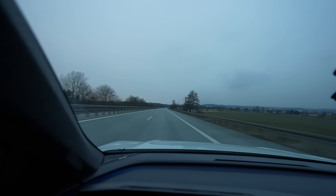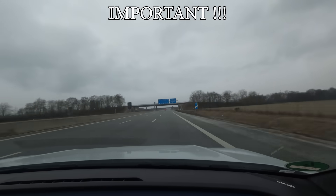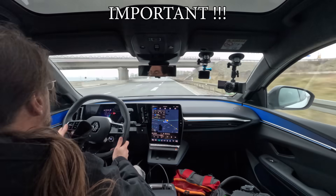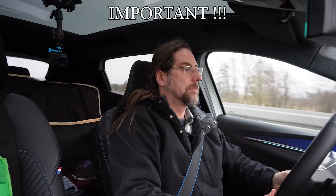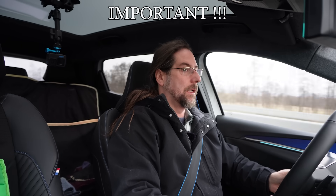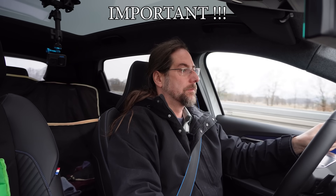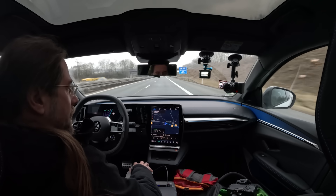After I turned around I navigated back to the charger, and I found out later that this causes the car to start preheating the battery for optimal charging. It gives you no information that it's doing this, but it means the consumption will be higher than without. I'm guessing it uses around five to six kilowatts for that. I navigated back to see what state of charge Google Maps predicts I'll arrive with.